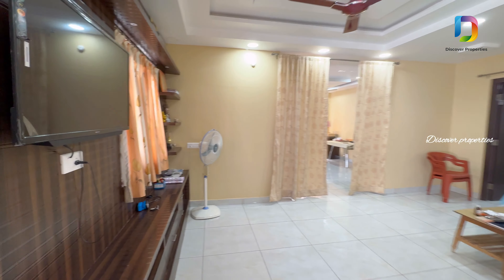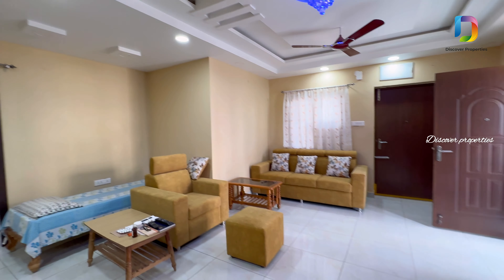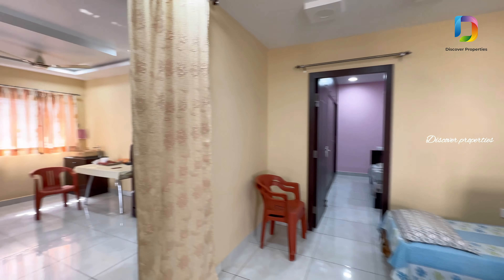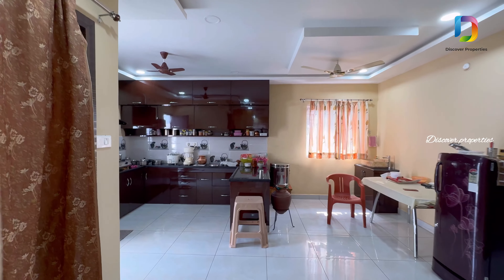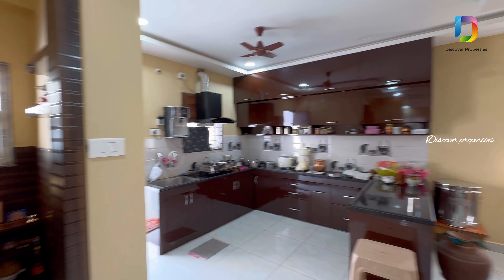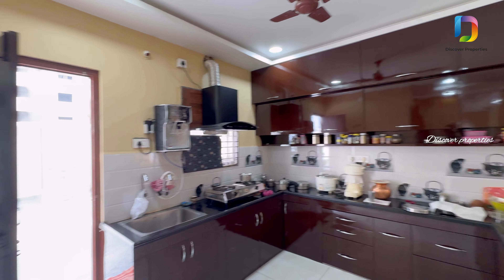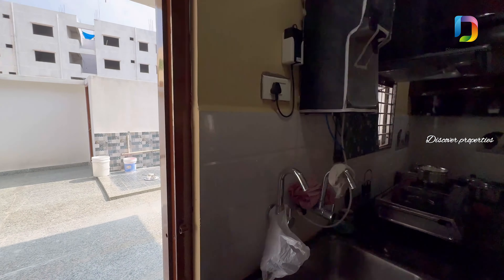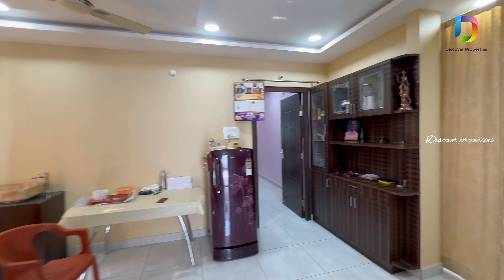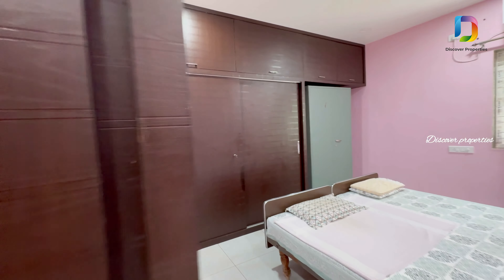We also have woodwork surfaces in this flat area. Let's look at the spacious open kitchen. This is the Pooja room. The kitchen has sufficient woodwork installed. This is the utility area, the dining area, and the master bedroom with an attached room.